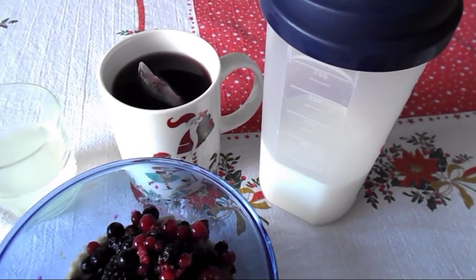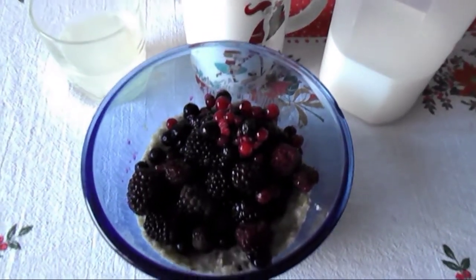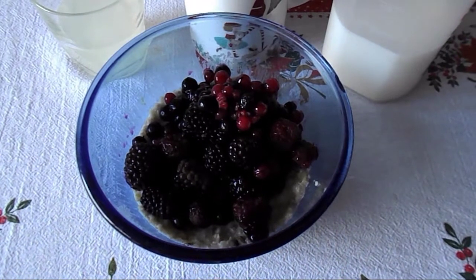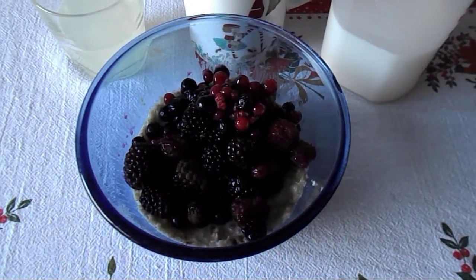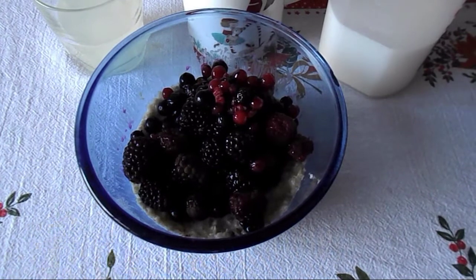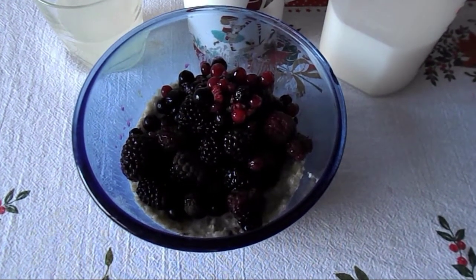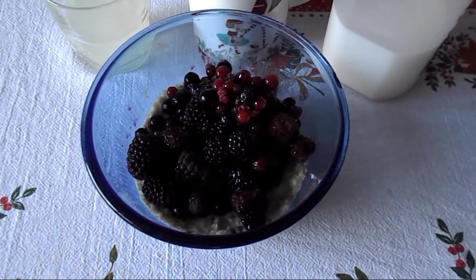With the milk I made a porridge — that's 40 grams of oats which is my healthy extra B choice. Then I sprinkle a bit of cinnamon on the top, and I've got mixed frozen berries that have been defrosting in the fridge overnight, and they are speed food.